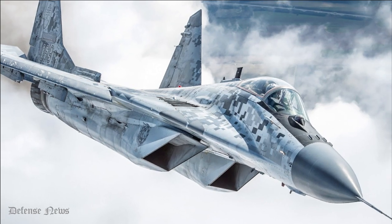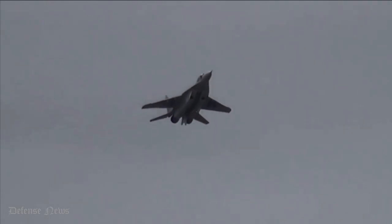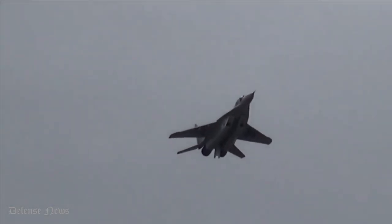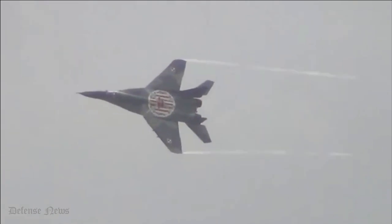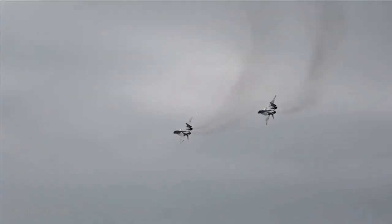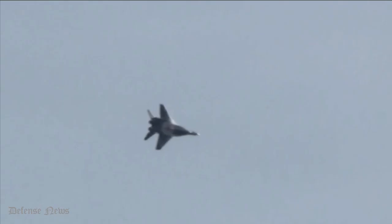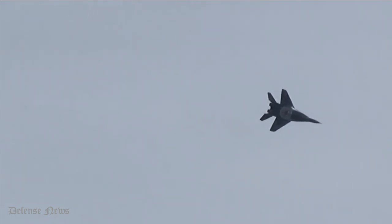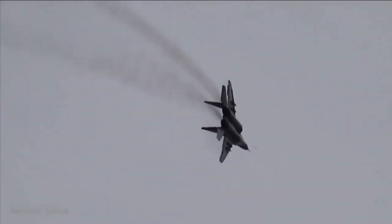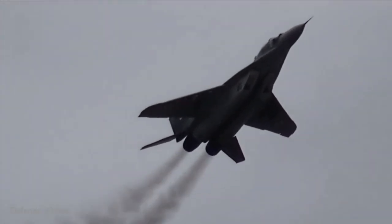For longer flights, this can be supplemented by a 1,500-liter (400 U.S. gallon) centerline drop tank and, on later production batches, two 1,150-liter (300 U.S. gallon) underwing drop tanks. In addition, newer models have been fitted with port-side in-flight refueling probes, allowing much longer flight times by using a probe and drogue system.